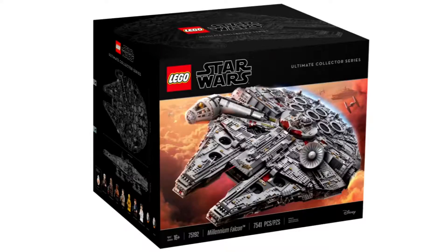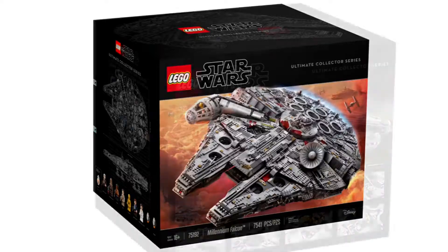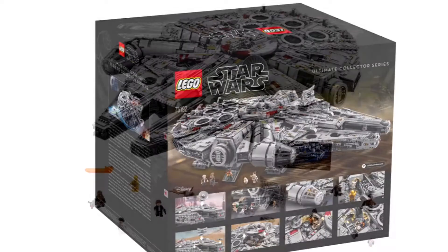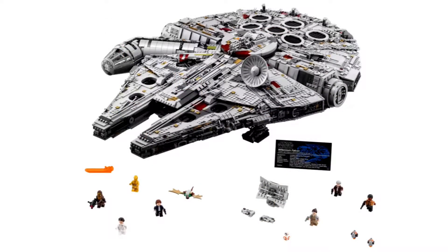Hey guys, what's up! These are the official images for the new Millennium Falcon set. This set has over 7,000 pieces and will retail for $800.